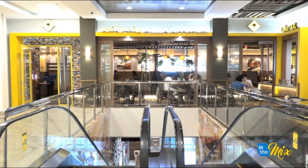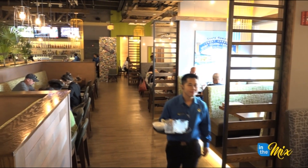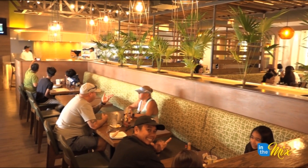Håfa Adai and welcome to California Pizza Kitchen! Håfa Adai Guam, welcome to News Feed where we keep you abreast of all the recent happenings in local restaurants. We are here in Tumon across Tea Galleria at the Plaza Shopping Center at the new location of CPK. I'm with Debbie, the general manager here at California Pizza Kitchen, and of course we have Asha.